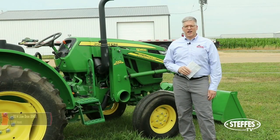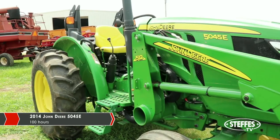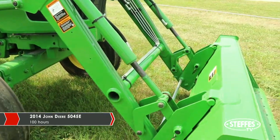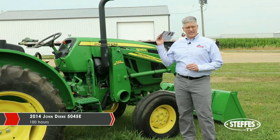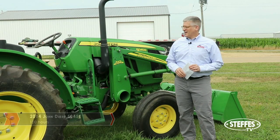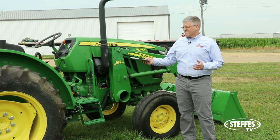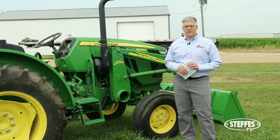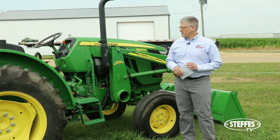What we have here is a 2014 John Deere 5045E two-wheel drive tractor with about 100 hours on the clock. You'd be hard pressed to find a cleaner one. It has a quick-tatch bucket on the front and a loader — just absolutely neat as a pin. If you're looking for a little tractor for an acreage or something to cut weeds, this would be the perfect tractor.